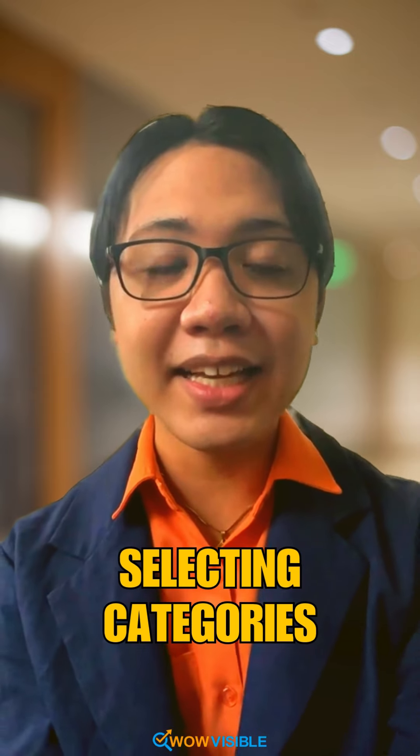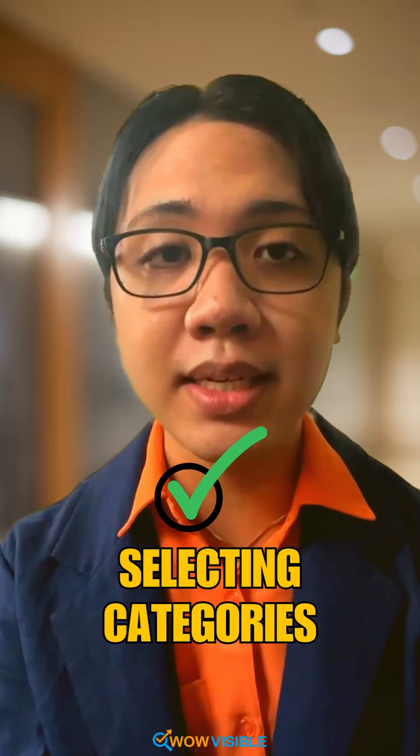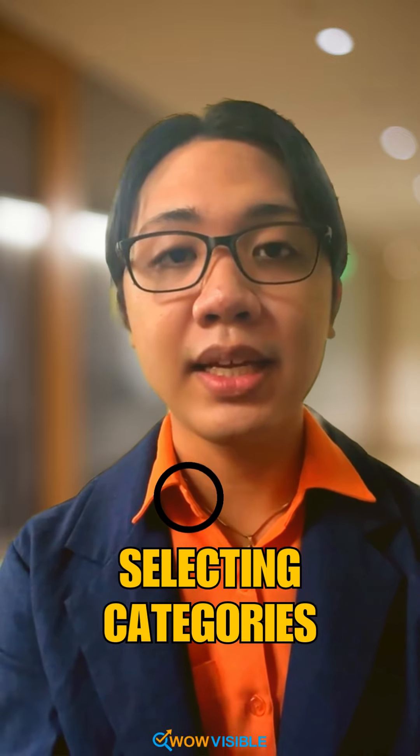Next is selecting categories. You have to choose the right categories for your business so that customers can find you easily.